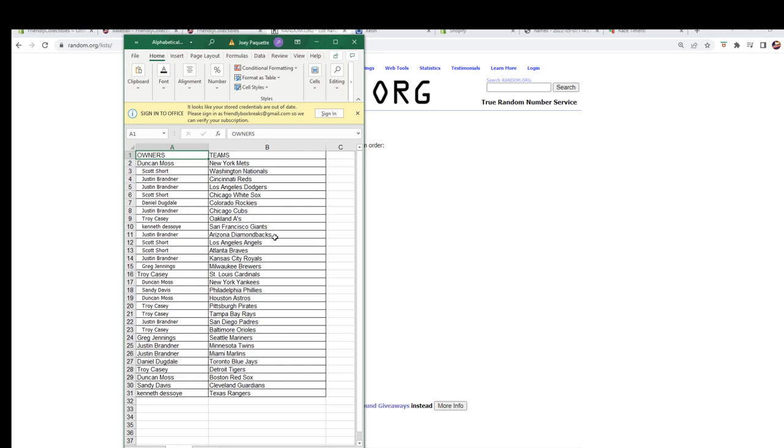Justin B, Diamondbacks; Scott S, Angels and Braves; Justin B, Royals; Greg J, Brewers; Troy C, Cardinals; Duncan M, Yankees; Sandy D, Phillies; Duncan M, Astros; Troy C, Pirates and Rays; Justin B, Padres; Troy C, Orioles; Greg J, Mariners; Justin B, you've got the Twins and the Marlins; Daniel D, you've got the Blue Jays; Troy C, Tigers; Duncan M, Red Sox; Sandy D, the Cleveland Guardians; and Kenneth D, the Rangers.